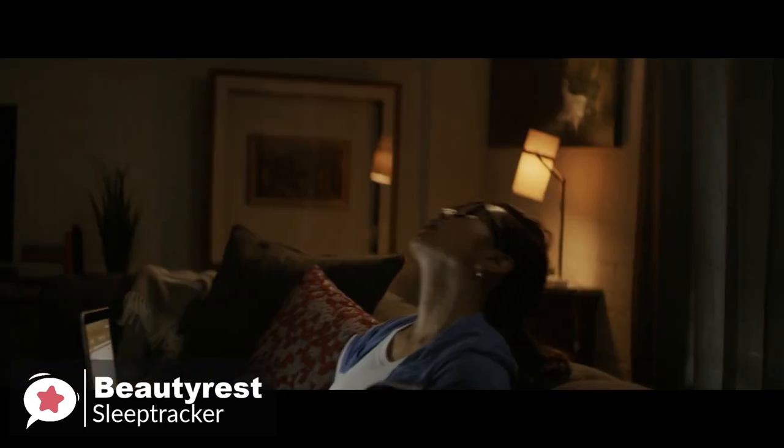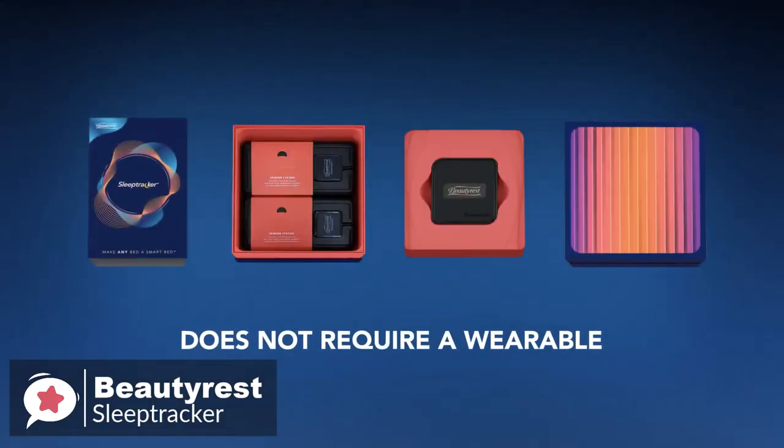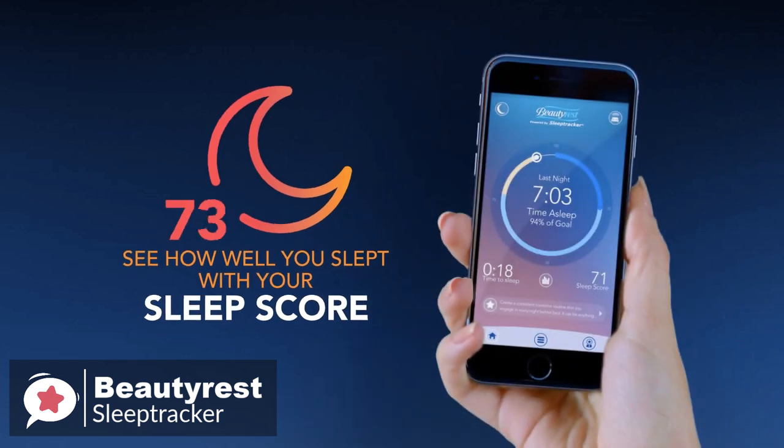To conclude, the Beautyrest Sleep Tracker system is a really slick smart bed option for tracking your sleep, and is one we would recommend to anyone who is looking to improve their sleep health.